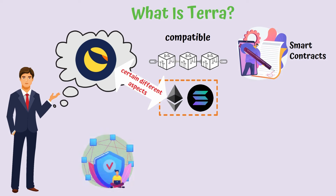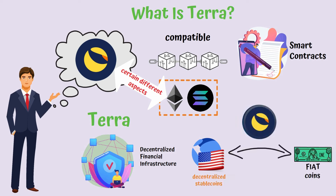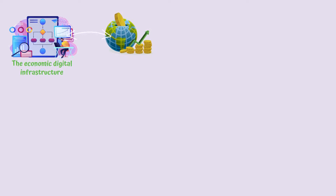Unlike other similar projects, Terra was thought out as being a decentralized financial infrastructure, which offers, among others, a number of decentralized stablecoins connected to different fiat coins through an algorithm that uses the LUNA token in order to maintain the one-on-one parity. The economic digital infrastructure is essential for the global economy, but certain aspects of it are dated and stuck in an intermediary-based paradigm.